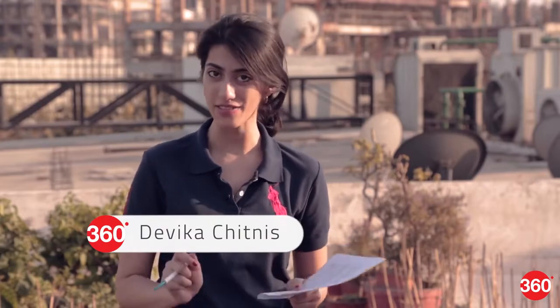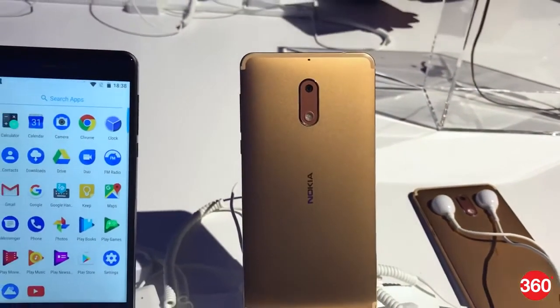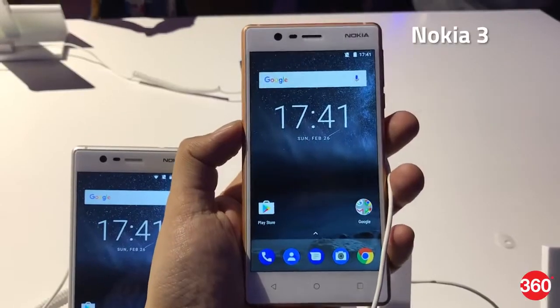Nokia seems to be the buzzword when it comes to MWC Barcelona 2017. They have a feature phone that's created quite a roar and there are three Android smartphones which are not too far from the limelight. The three Android smartphones that Nokia has with HMD Global are Nokia 6, Nokia 3, and Nokia 5.